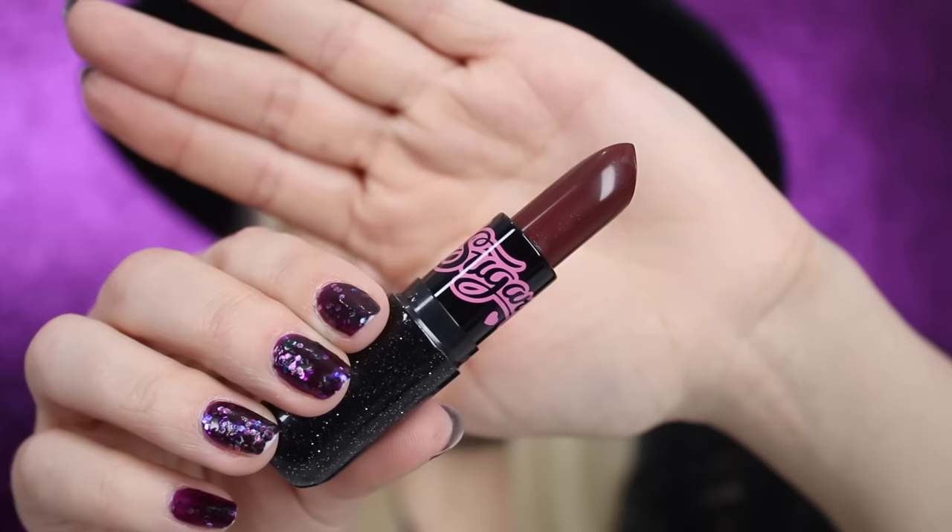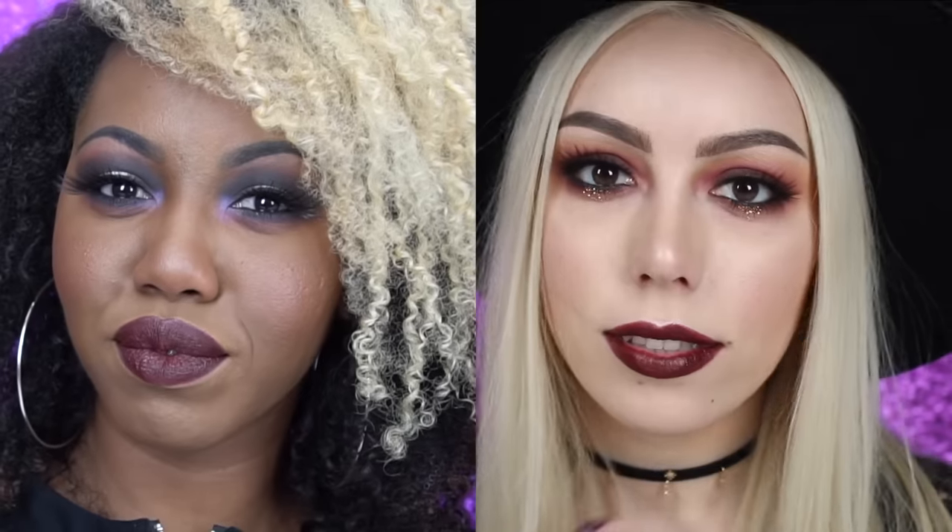Our first shade is Anti-Socialite. This baby is a matte blackened burgundy and oh boy am I obsessed. It's so good — it's what I'm wearing already, but we're going to show you how all of them look while we're applying them. That is Anti-Socialite. I love it so much — that perfect burgundy red color. Fun fact, this was named after our friend Rich Gallagher, who shows up to every single event looking absolutely flawless, and then literally 20 minutes after arriving he realizes he has to socialize and he's like, gotta go, bye.